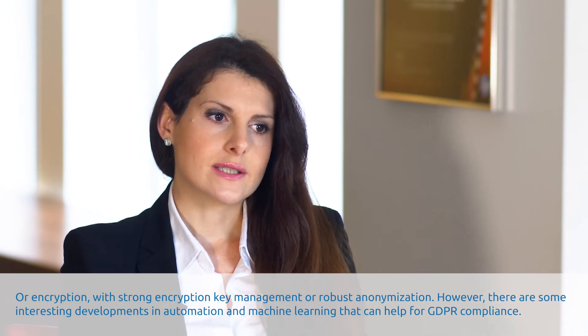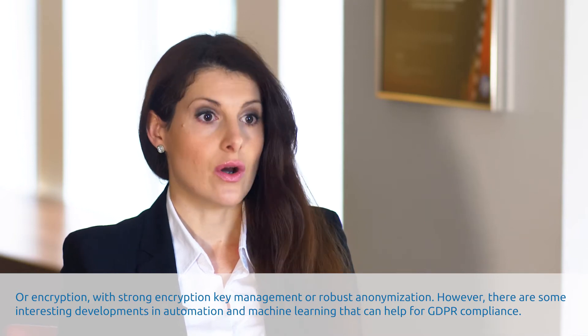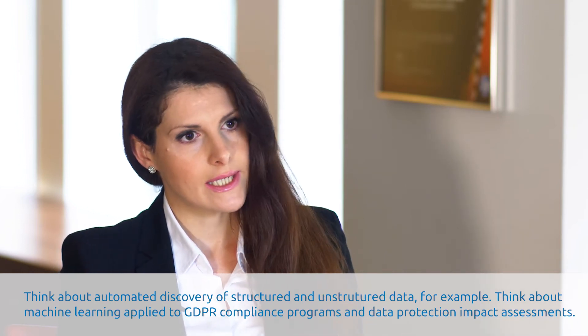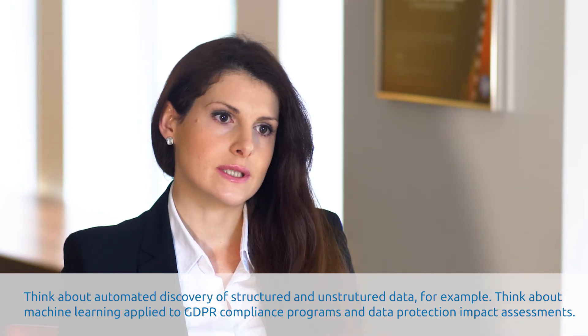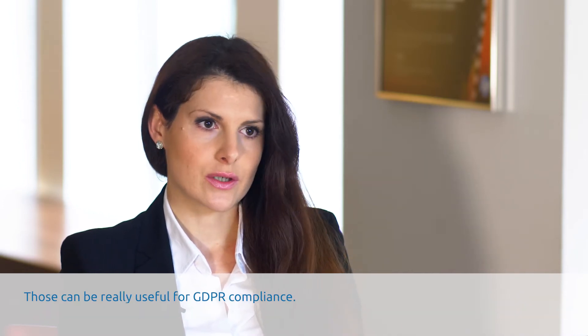However, there are some interesting developments in automation and machine learning that can help for GDPR compliance. Think about automated discovery of structured and unstructured data, for example, or think about machine learning applied to GDPR compliance programmes and data protection impact assessment. Those can be very useful for GDPR compliance.